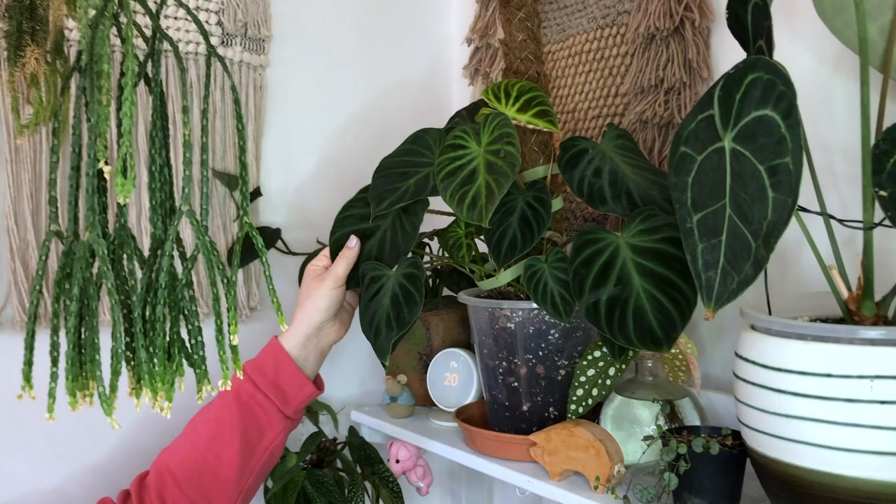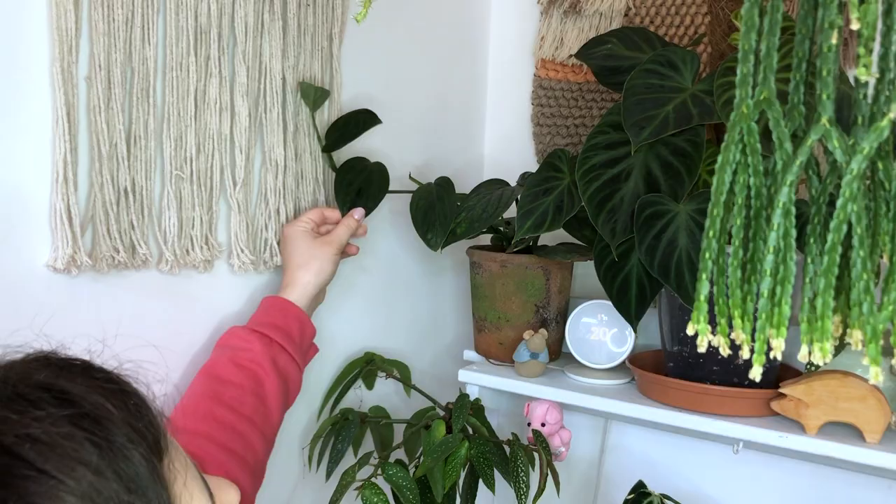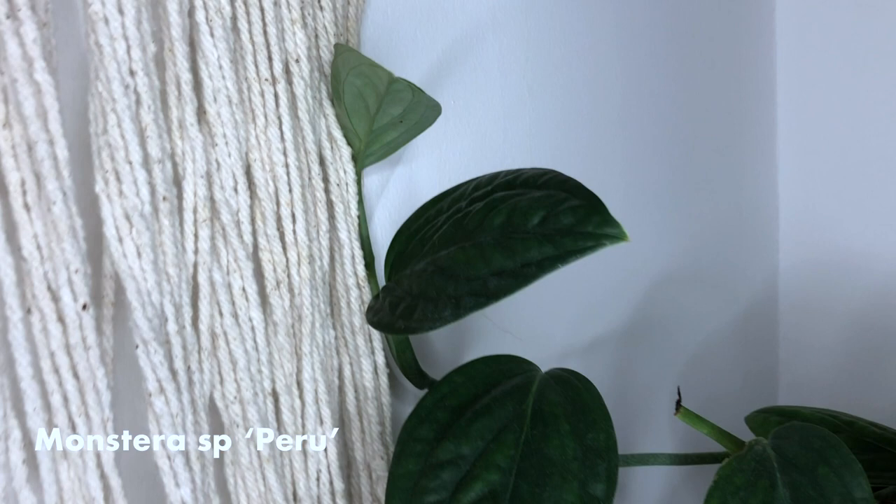This is Monstera Peru. I really didn't like this plant when I bought it home — it was kind of a regret purchase. But it's just been shoved in this tiny dark corner and loves it, so it's bringing back my respect for it.